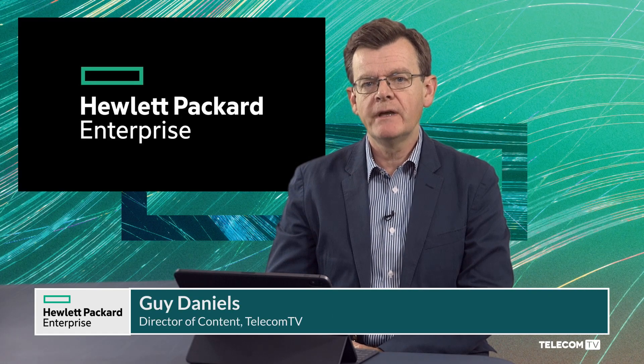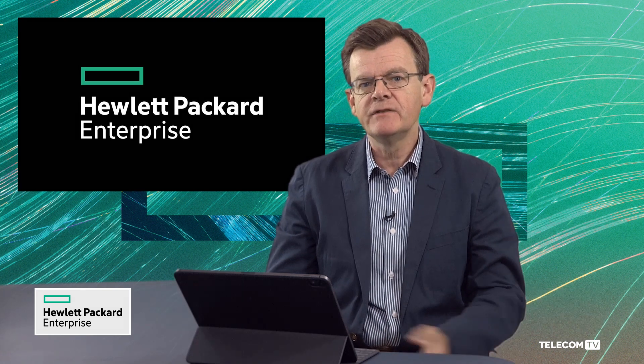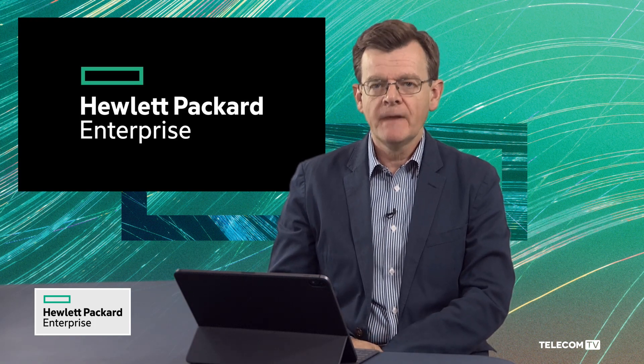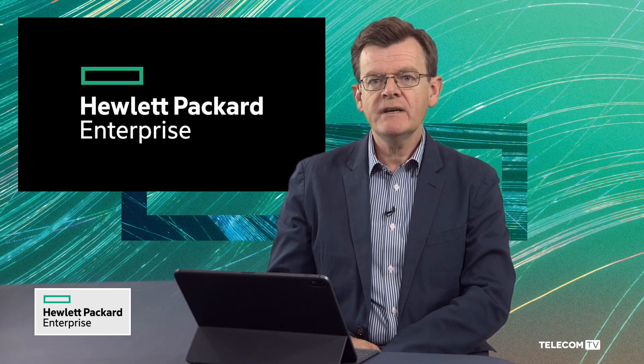How can HPE GreenLake help healthcare companies with their IT strategies as they look to manage scale and speed of deployment of their infrastructure whilst maintaining information security? I'm Guy Daniels, and joining me now from the US is Steve Shim, Executive Healthcare Strategist with Hewlett-Packard Enterprise. Good to meet you, Guy, glad to be here.